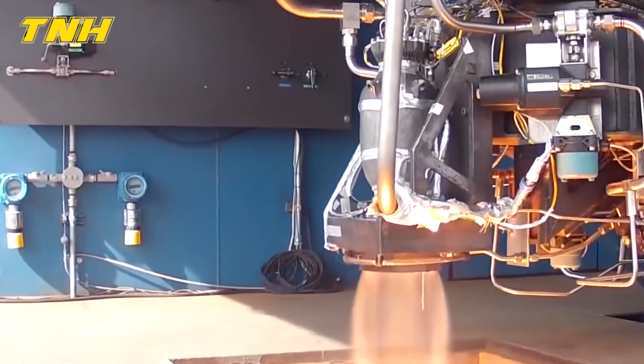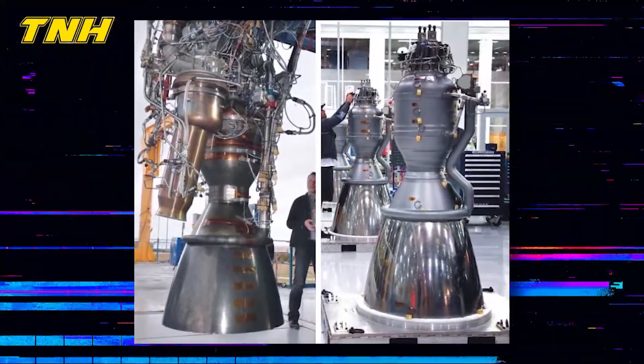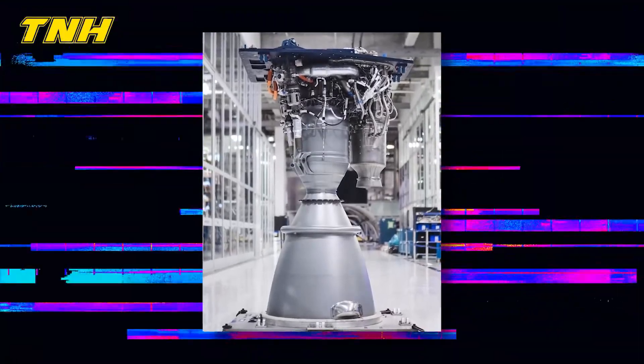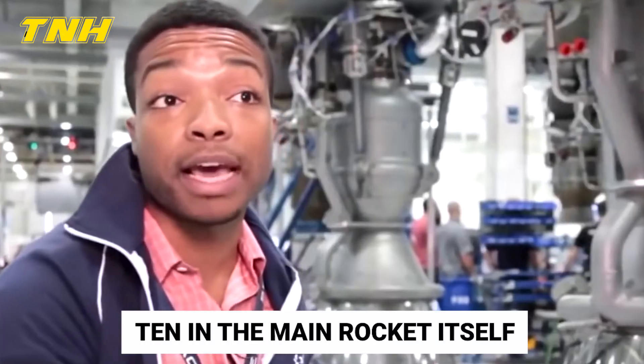The Falcon 9 rocket comprises a total of 10 Merlin engines, 9 of which are placed in the first stage and one positioned in the second stage. The Falcon Heavy, on the other hand, is equipped with a total of 28 engines — 9 in each of the two side boosters, for a sum of 18 altogether, and 10 in the main rocket itself.